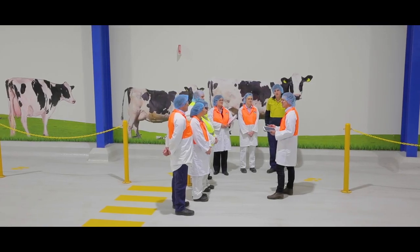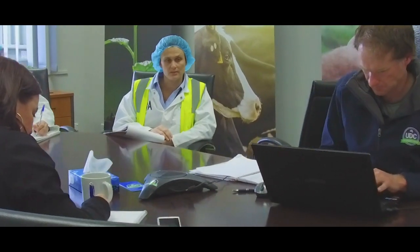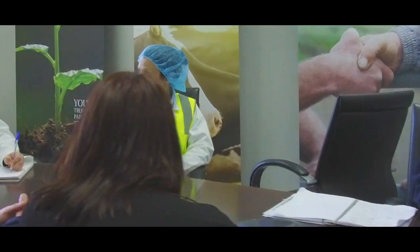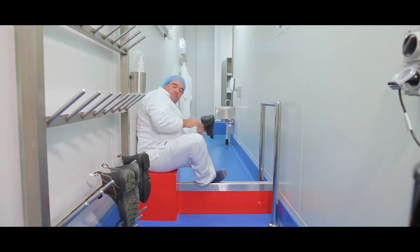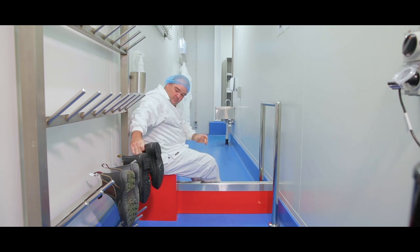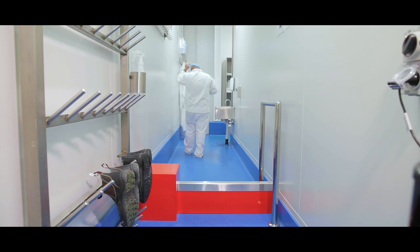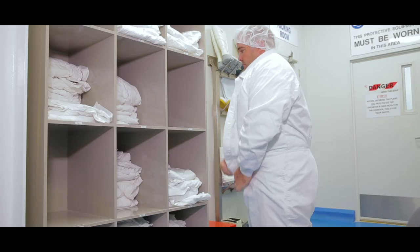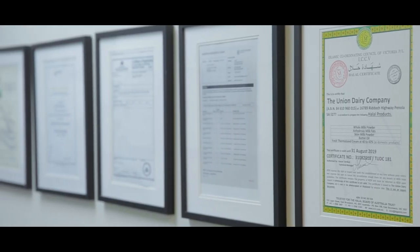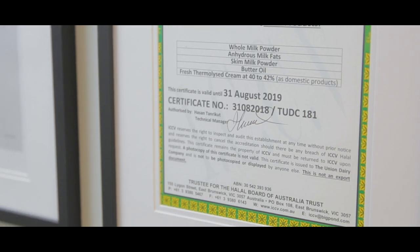As an Australian dairy processor, UDC is assessed by a number of regulatory bodies, both federal and state government. These authorities, along with other accreditation organisations, verify all processes and systems with external audits which then allow access to global markets. The plant is FSSC 22000 certified, EU accredited, has China's CNCA registration and is Halal and Kosher accredited.